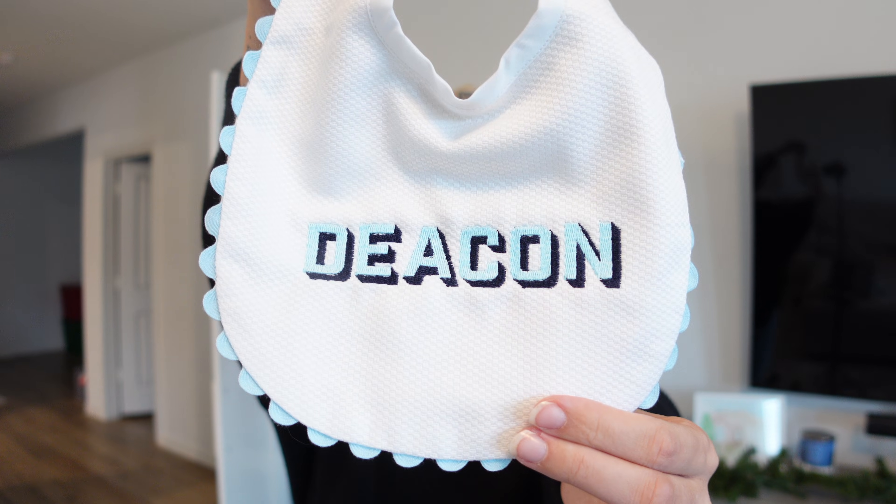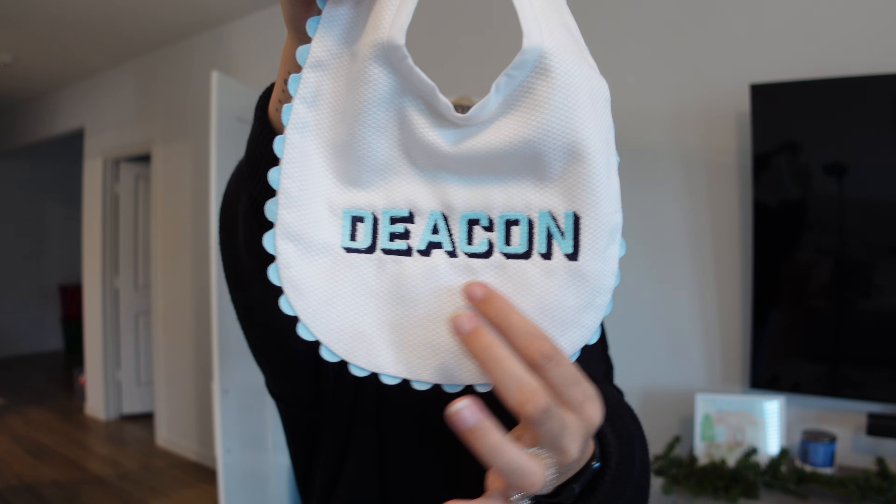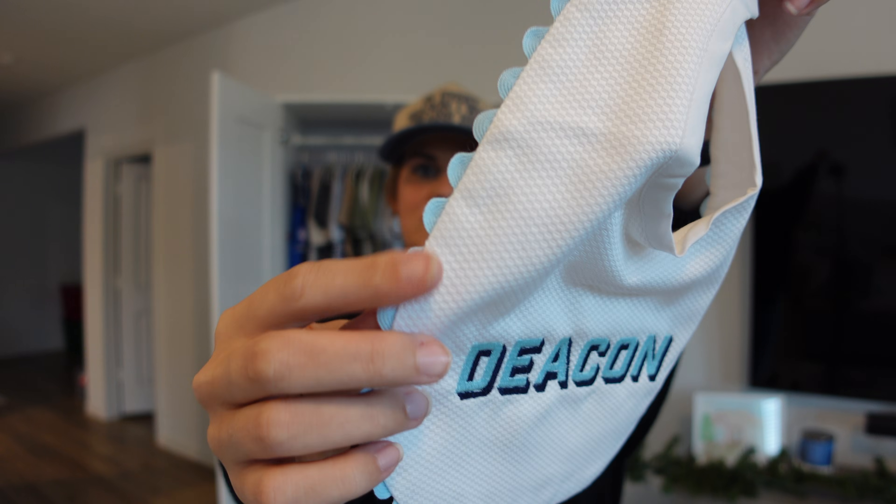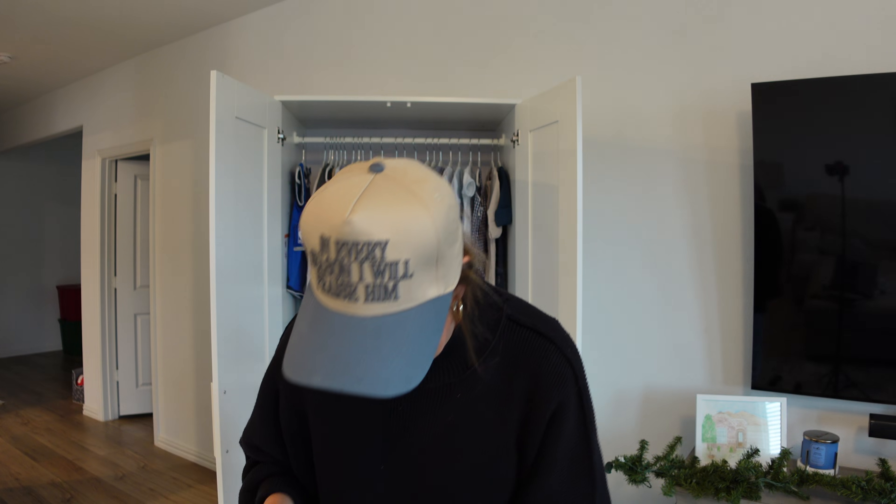Next up is a company called Bogie and Bird. They sent a backpack, a roadie, and a bib. First, the bib — I'm not a huge blue person, but something about light blue on dark blue looks so nice. I love it, and the edge has these little scallops. I think it's adorable.